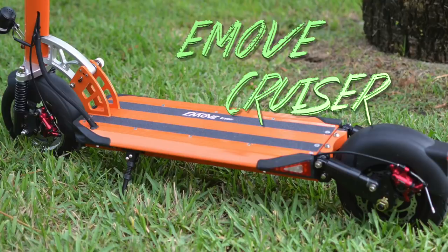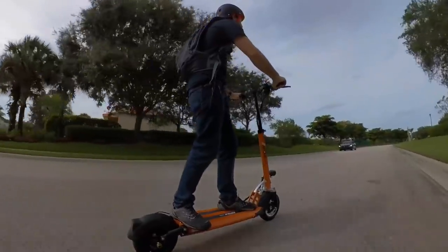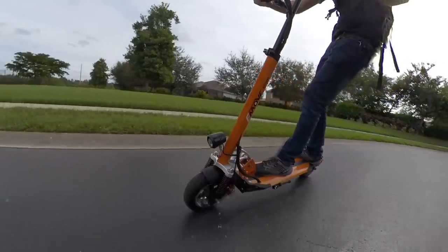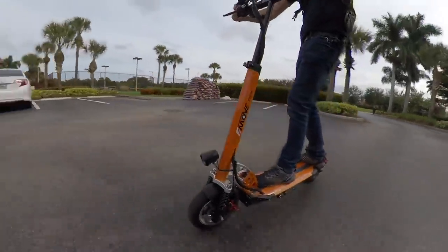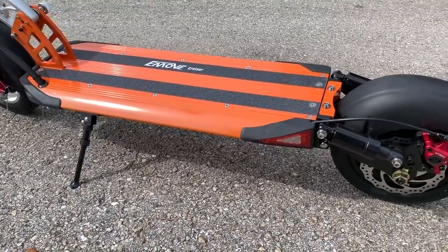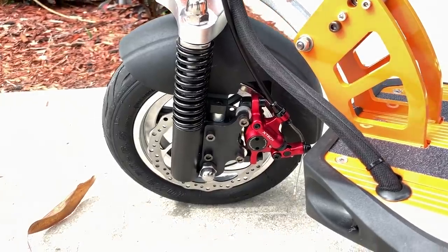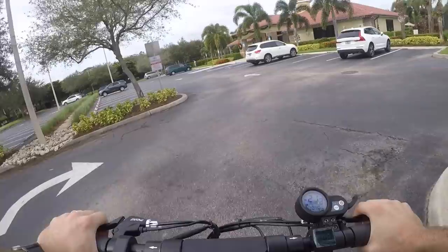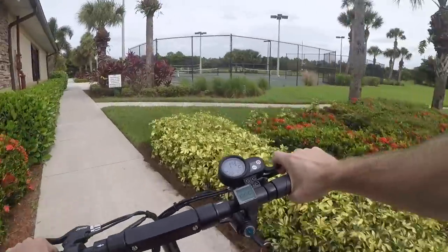Last but not least, we've got the E-Move Cruiser. Compared to the rest of the list it almost seems slow, topping out at just 25 miles per hour or 40 kilometers per hour. But when the ground is whizzing by just inches from your feet, 25 miles an hour still feels plenty fast. With just a single 1.6 kilowatt peak motor, the weight of the E-Move Cruiser is a bit lower too, coming in at 52 pounds or 23 kilograms — that almost makes it portable. You still get nice features like hybrid hydraulic disc brakes and a 1.5 kilowatt hour battery. That big battery combined with the lower top speed means the scooter can easily hit a real-world range of 50 miles when riding at top speed.